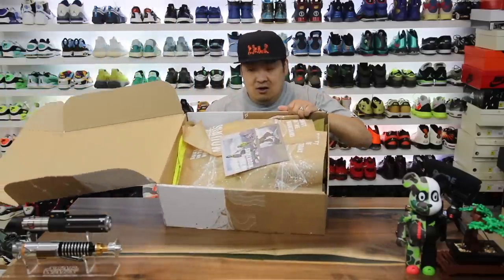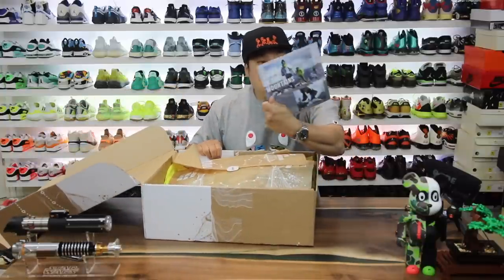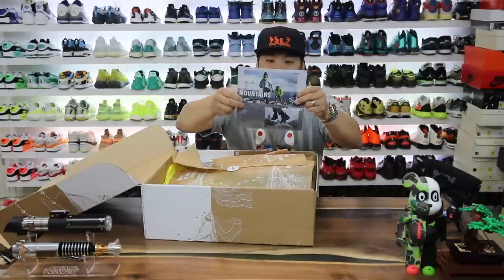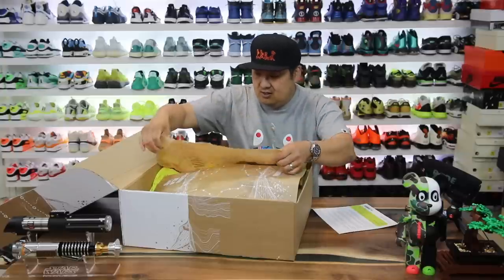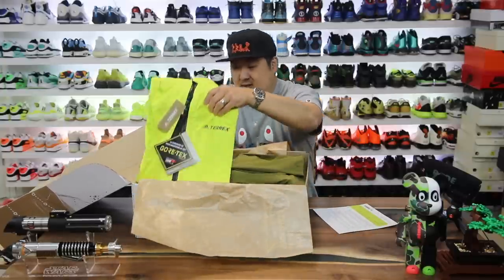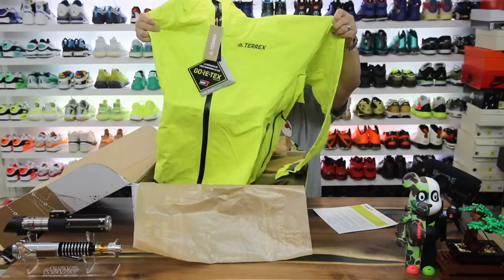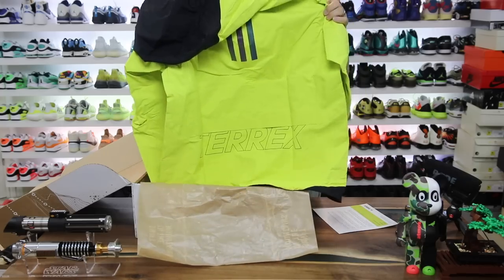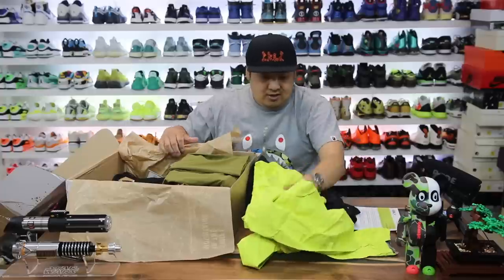Here is what we have — it has a little info card right here. Let's take a look first. We got a Gore-Tex jacket right here, Terrex branding on the back. This is gonna be super nice, I'm gonna be wearing this for sure.